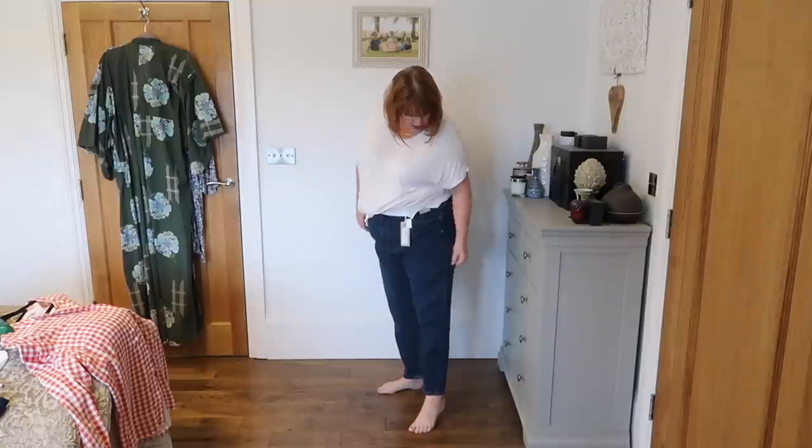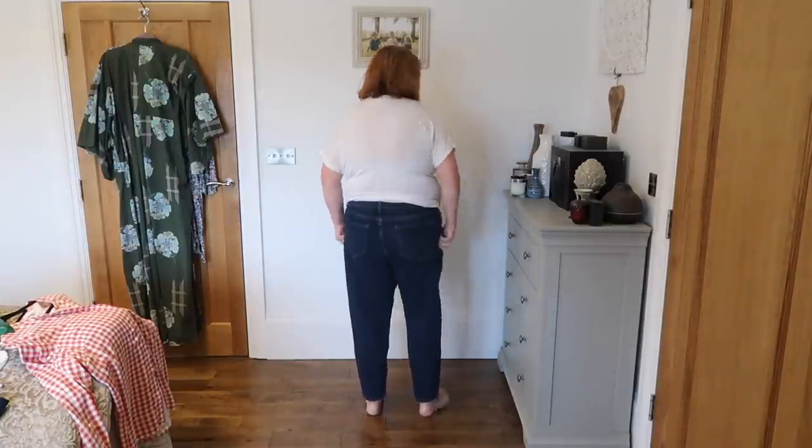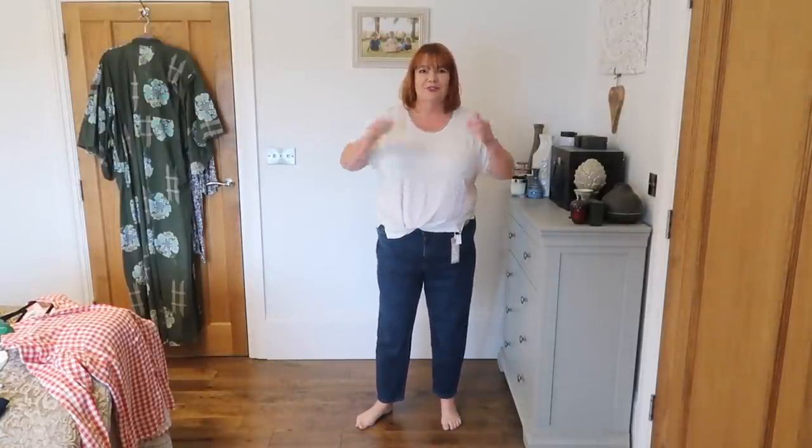I'll start with the mom jean. They're baggy, quite high-waisted but not extremely so — you can see my rolls, let's ignore them. They're £39.50. I've tried to buy them all in a slightly darker denim because I think darker denim is kinder to a bigger body. As you can see, they're very baggy trouser style. I'm not convinced these are the most flattering for my body shape.